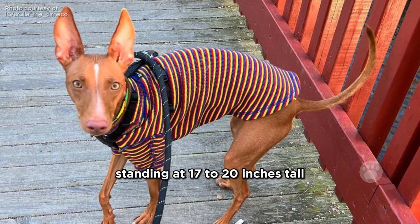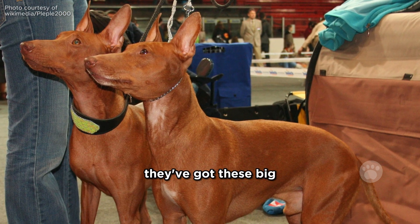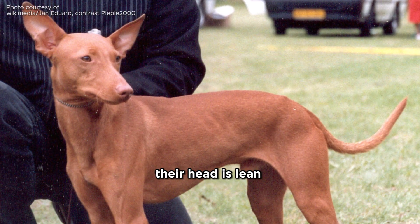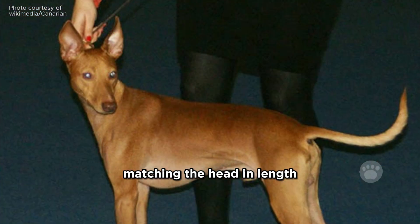Standing at 17 to 20 inches tall and weighing between 18 to 27 pounds, Cernici possess distinct features. They've got these big, perky ears and a short, smooth coat in tan to chestnut colors. Their head is lean and well chiseled, with cute little eyes and high-set ears. The neck is strong, matching the head in length.